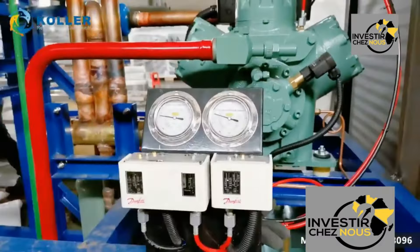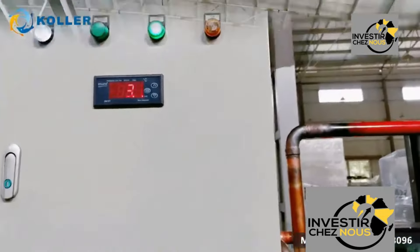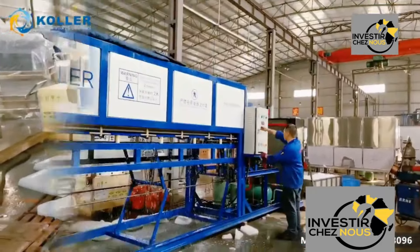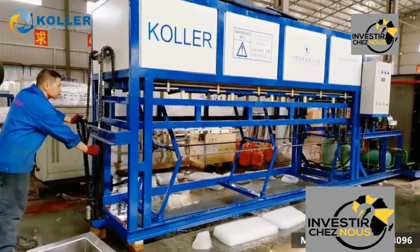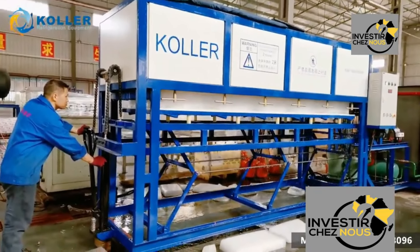Many potential customers may not be aware of the benefits of industrial ice-making machines or how they can help overcome electricity issues. Launching educational campaigns through various channels — such as social media, local radio, and community workshops — can help raise awareness and generate interest.